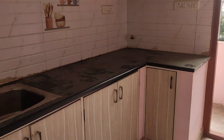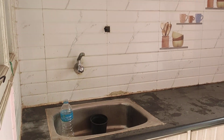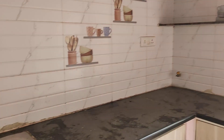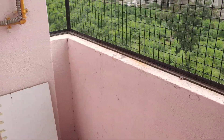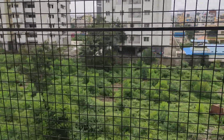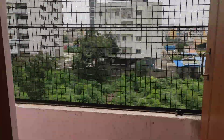Here is the kitchen. This property has a 100% Vastu kitchen. It's a modern type of kitchen. The owner has made a provision for RO. This is the utility space where you can keep a washing machine, and you have a nice view. The owner has also put a grill for safety.